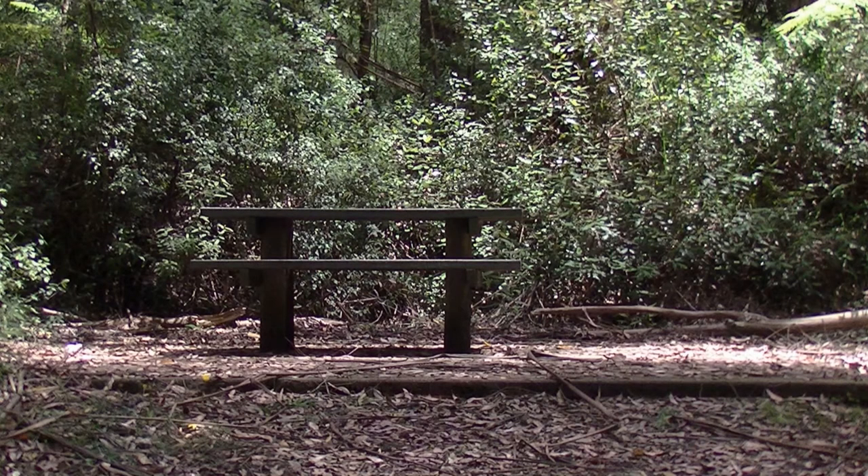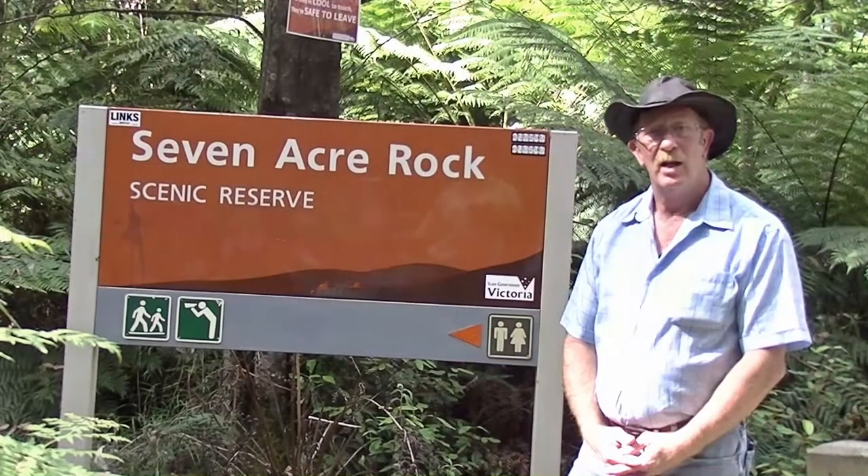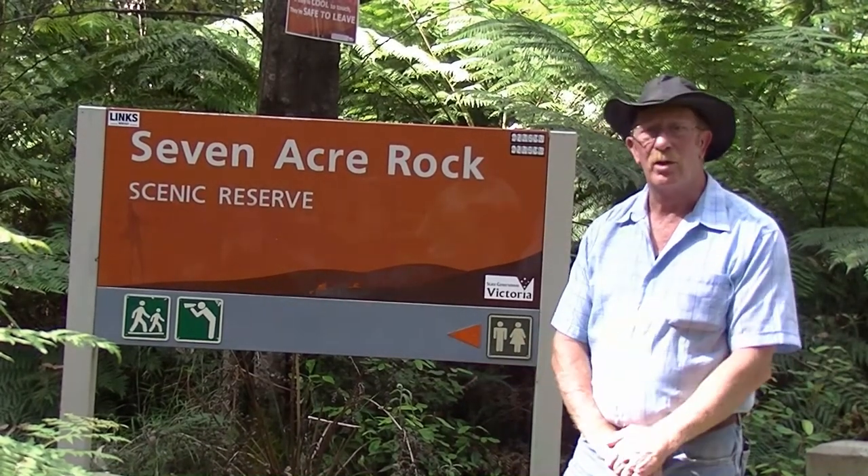There's a nice little picnic table here, and you've also got a nice walk up to the lookout — it's 600 metres in length. Today we're going to do it, so let's go and have a good look at Seven Acre Rock.